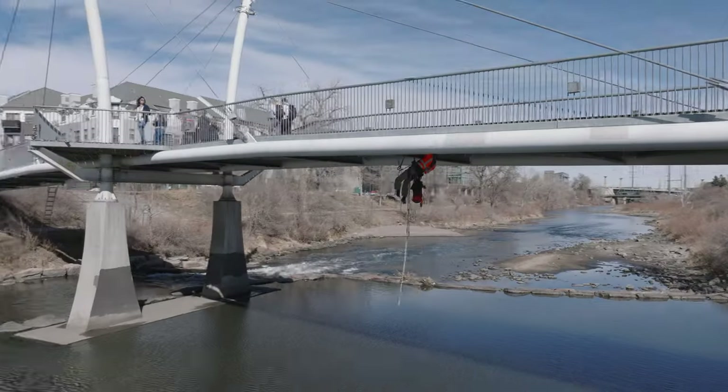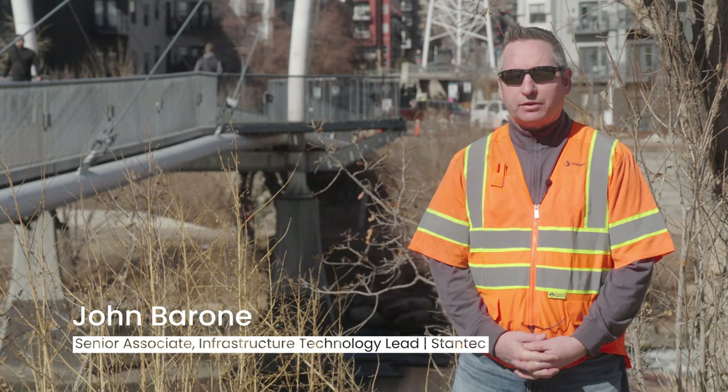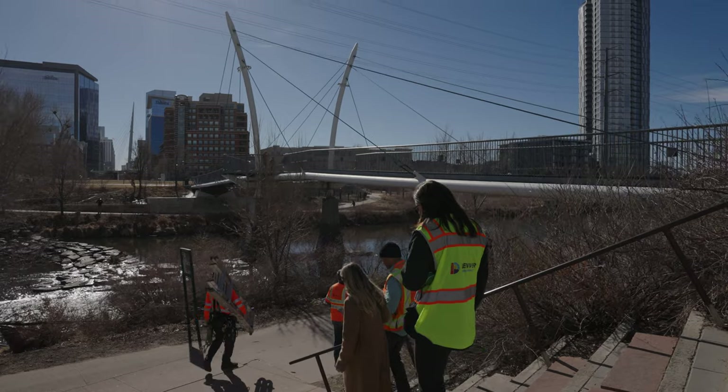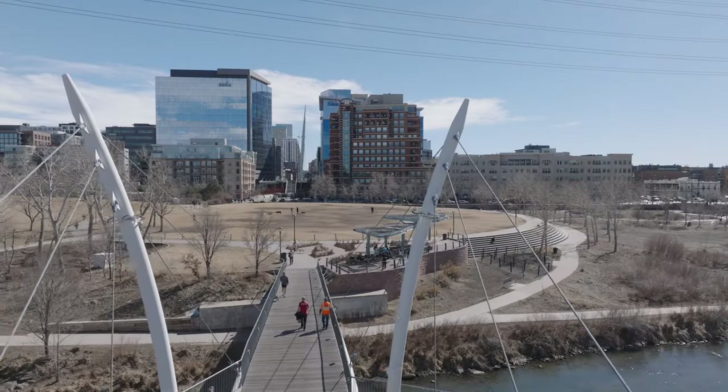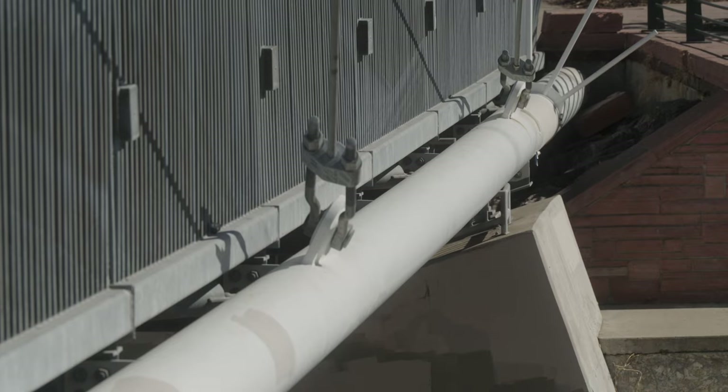We're at the Highlands Bridge in Denver, working on building a pilot of a digital twin. We're working with the city and county of Denver, and also with Bentley, Move Solutions, and Measures — lots of different partners out here. It's a unique bridge; it moves a bit, so it'll be really good to get the sensors on there and see exactly how much.